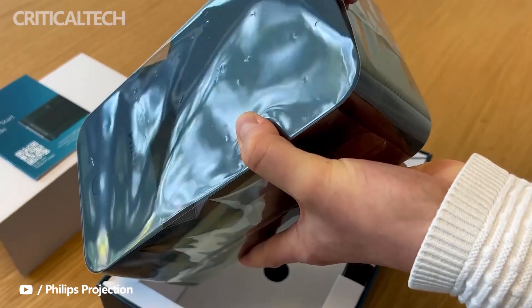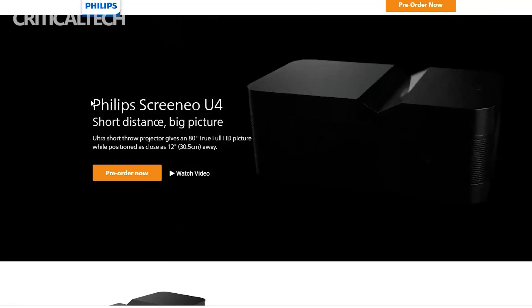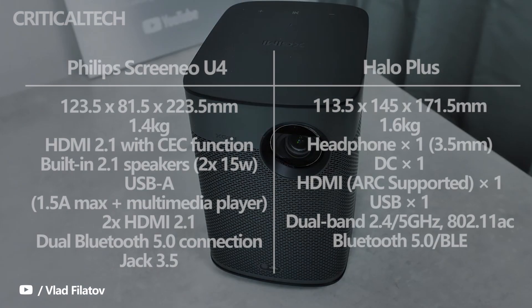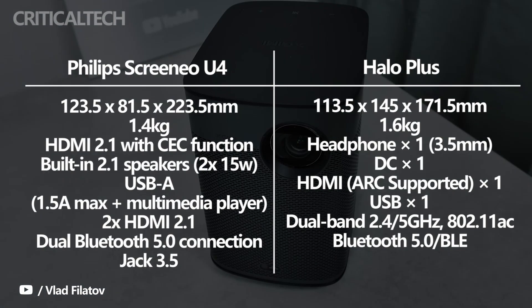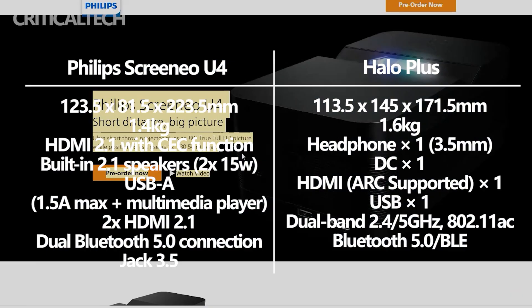Philips released a new laser model, the Philips Cranio U4, which is a modern style ultra short throw home theater projector. In this projector comparison, we take a look at the Philips Cranio U4 vs the XG Mihail Plus side by side, to see what's good about each and which projector is better.